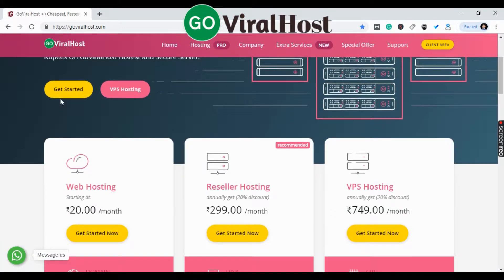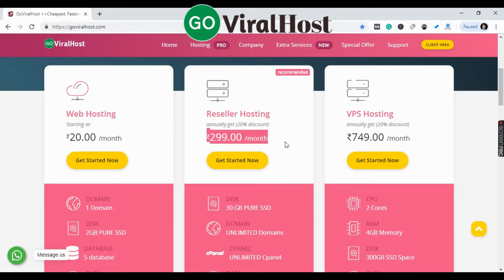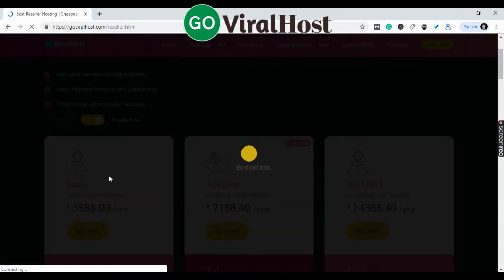First of all, go to the homepage at GoGarLos.com — the link is in the description. Here you can see the web hosting section. We will buy reseller hosting, which is $299 per month plus a 20% discount. You can click Get Started and see the plan is $30.